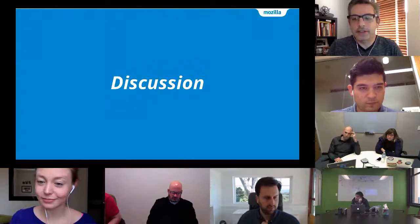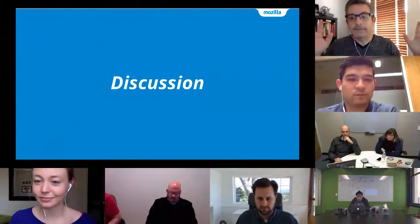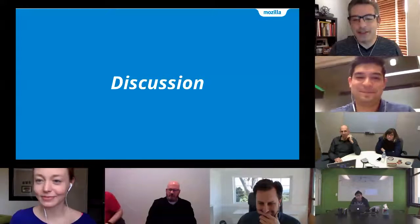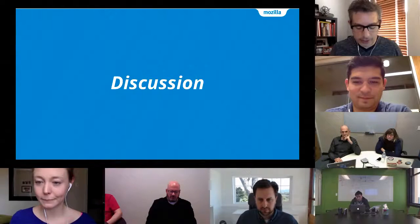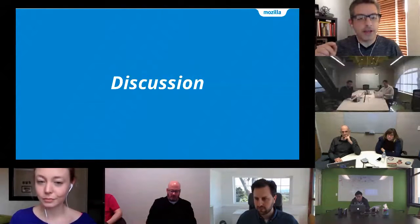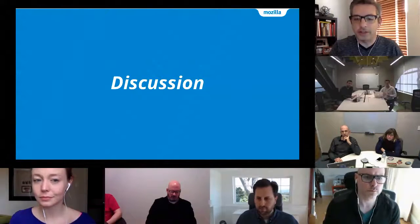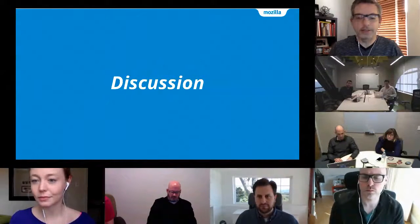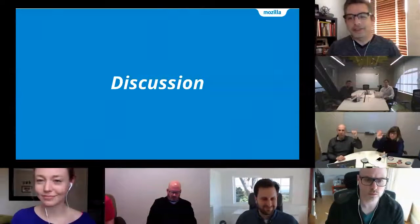Anything else? Going once, twice. Great — we don't need the whole 45 minutes. Thank you all very much. If you have questions or things to follow up, email me. I will send out this presentation and make sure it has links to all the things it should have links to, and I'll stick that in the invite and send it out.